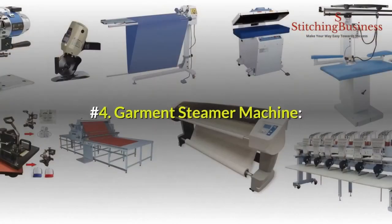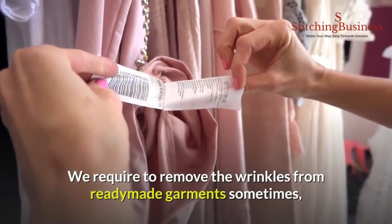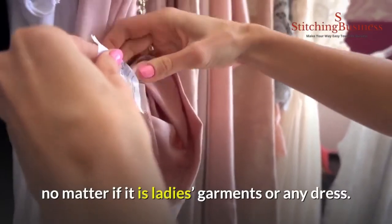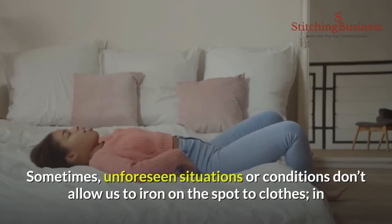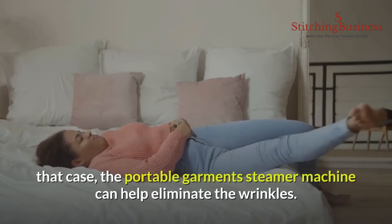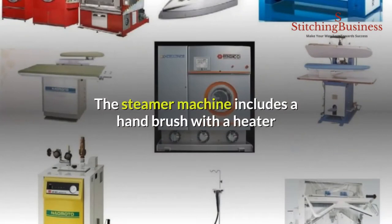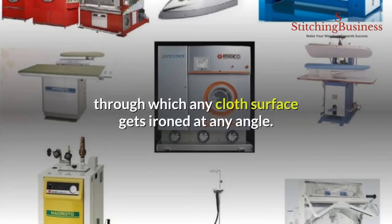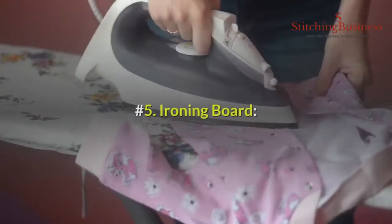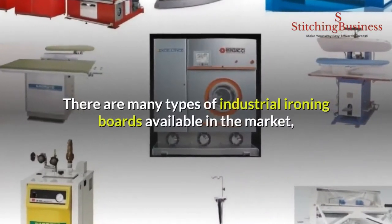Number four: garment steamer machine. We require to remove wrinkles from ready-made garments sometimes — no matter if it is ladies' garments or any dress. Sometimes unforeseen conditions don't allow us to iron clothes on the spot; in that case the portable garment steamer machine can help eliminate the wrinkles. The steamer machine includes a hand brush with a heater element connected to the steamer's water pipeline, through which any cloth surface gets ironed at any angle.